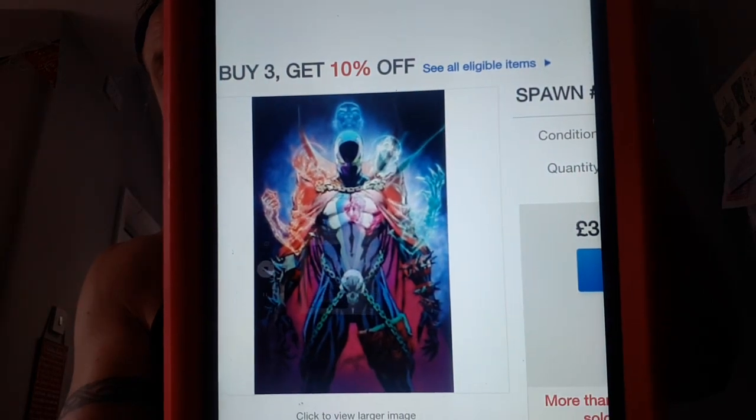Number 18 on our list, and we are talking Spawn. This is the Campbell Virgin variant for issue 301. I have all of the early Spawn issues but I haven't read any of them other than issue 9, which was the first appearance of Angela. We're supposedly getting a film at some point starring Jamie Foxx and Jeremy Renner, but time will tell. It sold 18 copies at a 7-day trend of plus 122%, and a high sale raw went for $13.